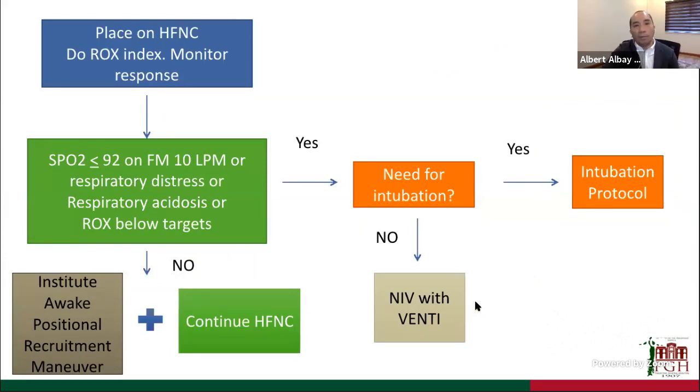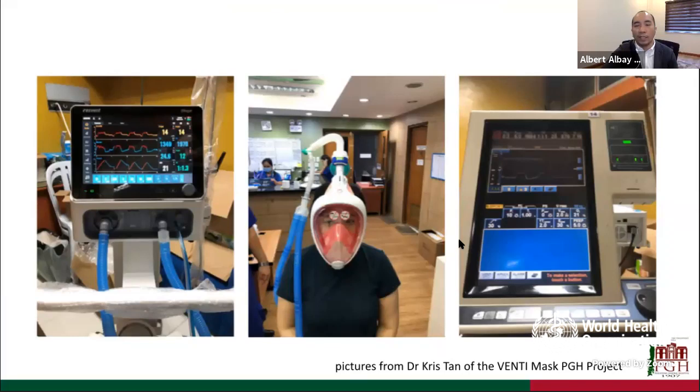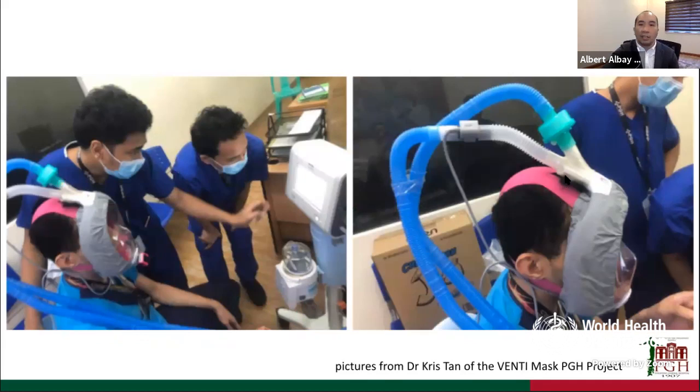If patients on high-flow nasal cannula are failing, we assess the need for intubation. Once we have approval for full face mask use, we will have non-invasive ventilation as a bridge. Right now, if patients fail high-flow nasal cannula, we immediately intubate. There is a Venti project by Dr. Chris Tan using a full face mask with a contraption to separate airflow and ensure a tight seal, connecting to ventilators to provide pressures for non-invasive ventilation. We've been testing this with different ventilators at PGH.